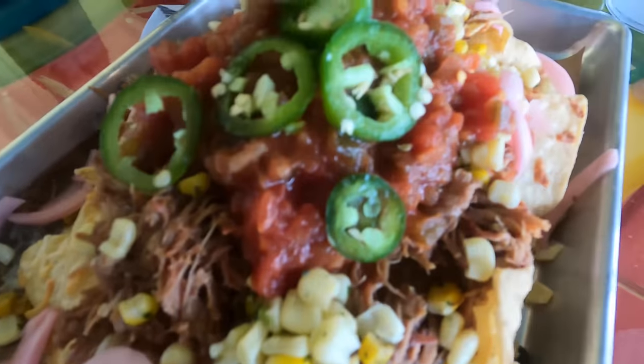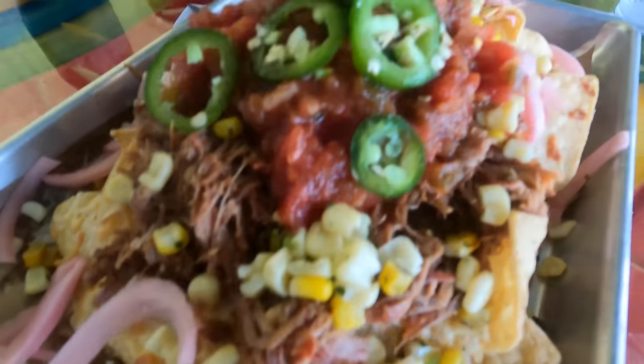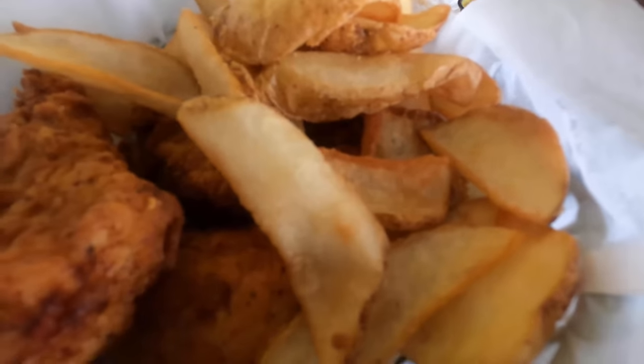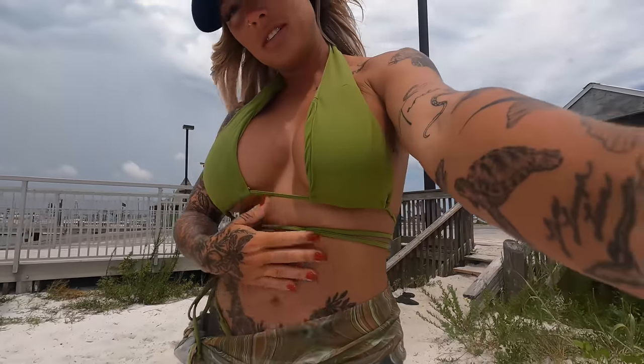The 'I Want a Whacker' looks pretty tasty — let's try it. It's very good, thumbs up! We are stuffed from chicken and amazing nachos and two 'I Want a Whackers,' so we're gonna walk the beach.